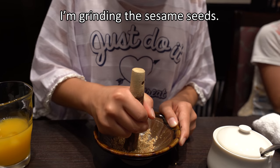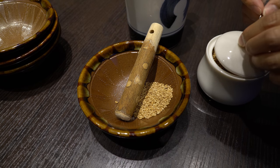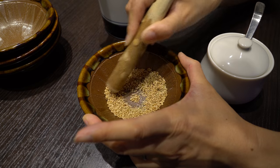I'm grinding the sesame seeds. Okay, and why are you grinding them? Why don't they grind them for you? So you grind them right before you put it on your tonkatsu so it's fresh and smells really good. Yeah, it did actually smell really nice.